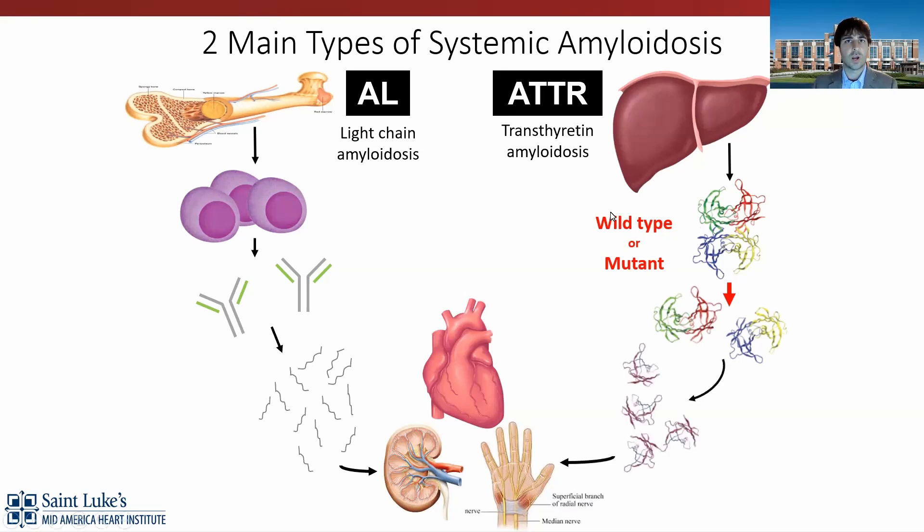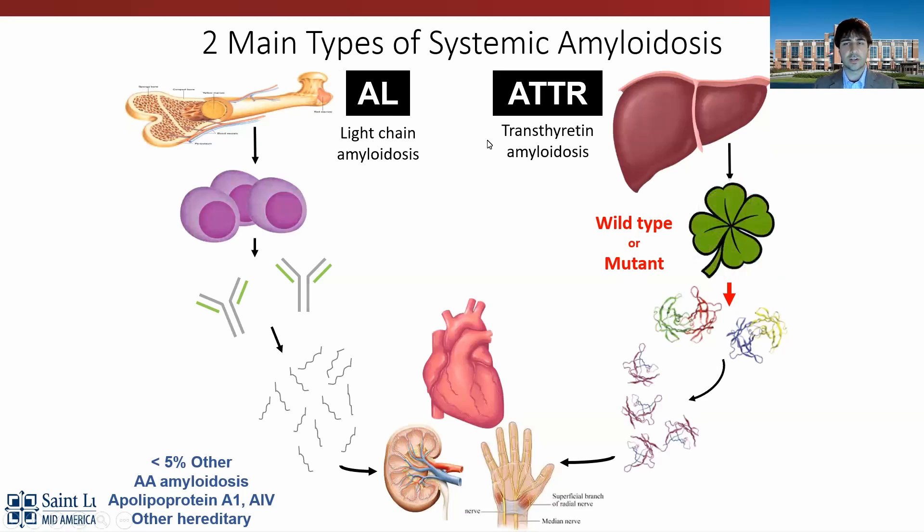There are two forms of ATTR: the wild type and the hereditary or variant or mutant form, where there is a point mutation in the DNA that leads to a conformational change in the protein, making it more likely to misfold. There are other rarer types of amyloidosis, but as a cardiologist and director of our amyloidosis center at St. Luke's, I focus mostly on AL and ATTR.